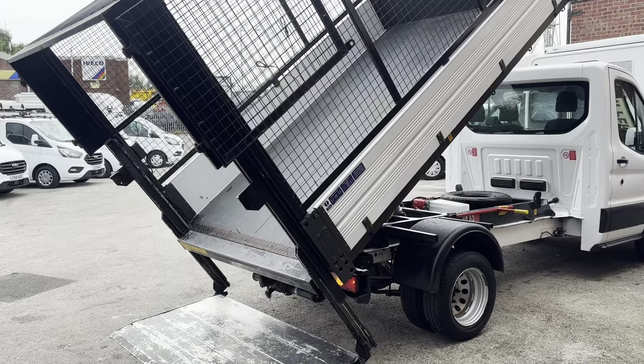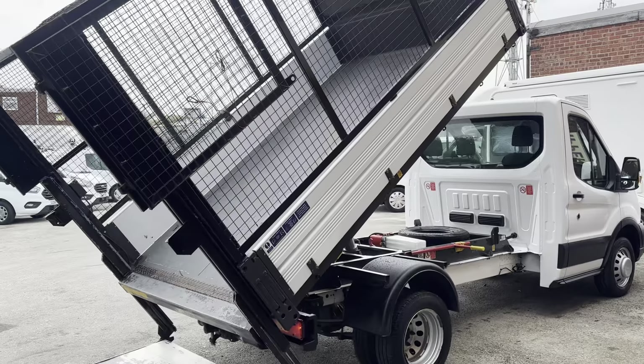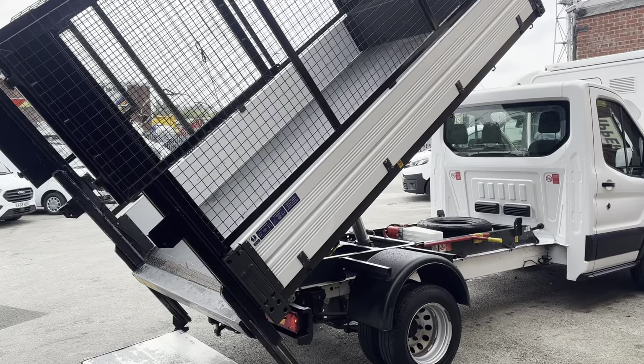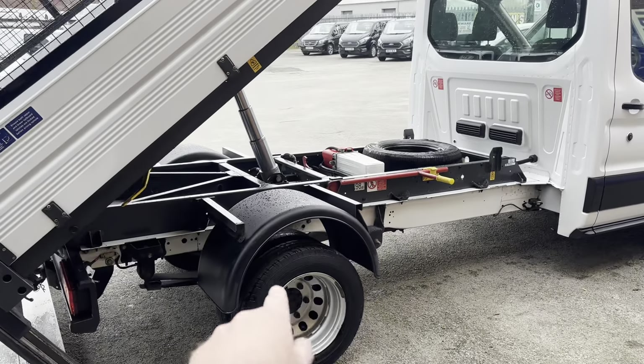That's how it tips up, so you can see how it works, and you just close it up and put the tipper back. There are pictures on the website if you want to see the vehicle all closed up at the rear. There's good clearance on the back springs as well.